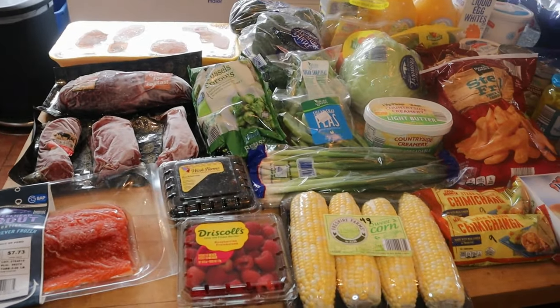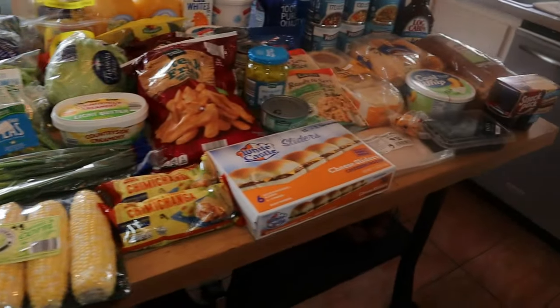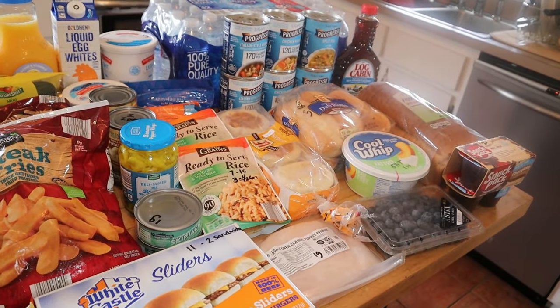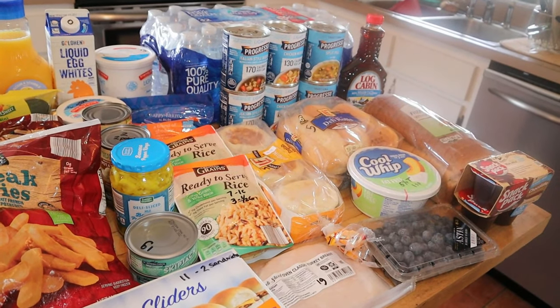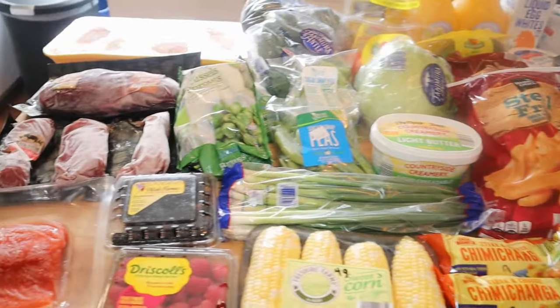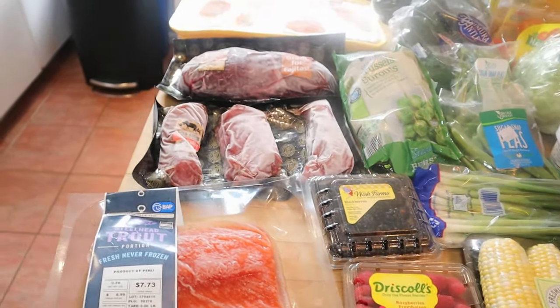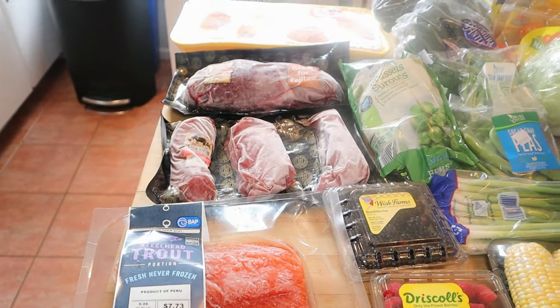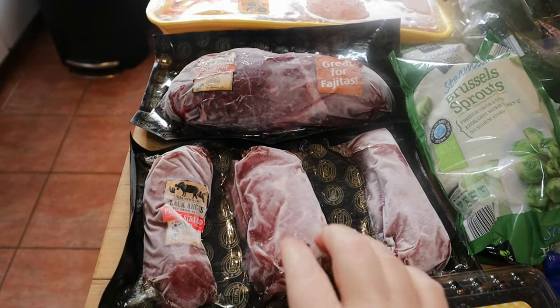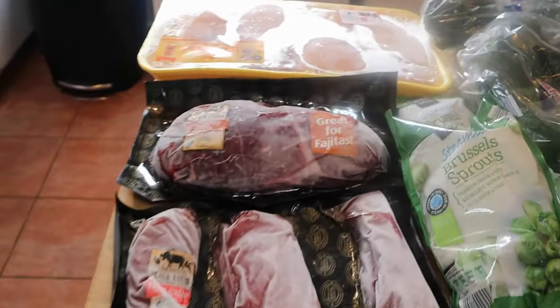Here is my grocery haul for the week — from Aldi Instacart and also Publix Instacart. Publix I got today and Aldi I got yesterday. I just pulled the Aldi items out of the freezer to show you.